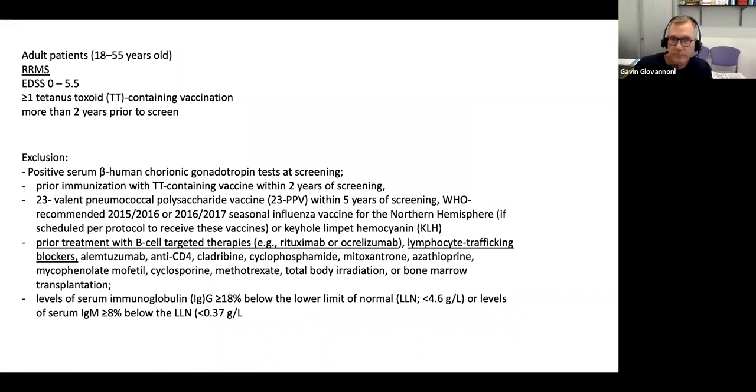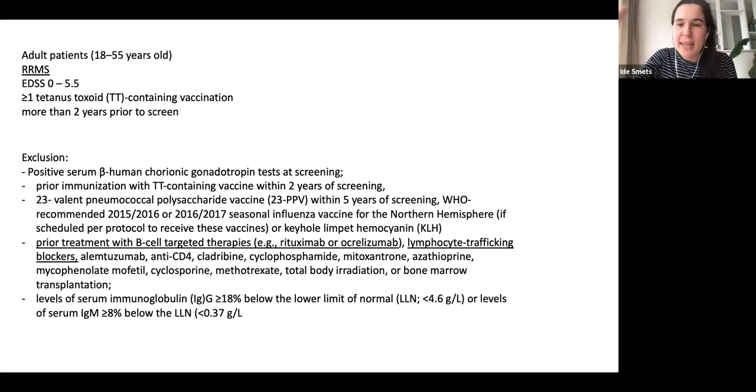As background for the paper: they always go for younger MS patients, between 18 and 55 years old, only relapsing-remitting MS — which is a bit unfortunate since the label for ocrelizumab now also includes progressive patients. EDSS was zero to 5.5. Another requirement was that patients should already have had one tetanoid toxoid vaccine more than two years before screening. Everyone who had already had one course of ocrelizumab was excluded, as were patients who had previously been on fingolimod.